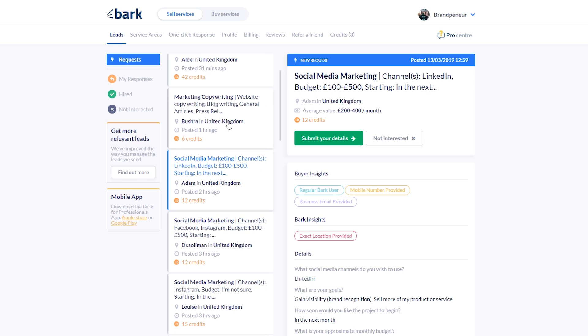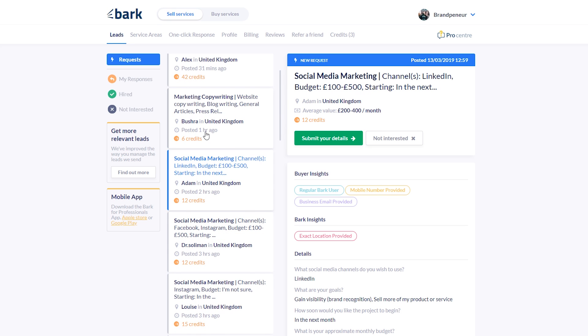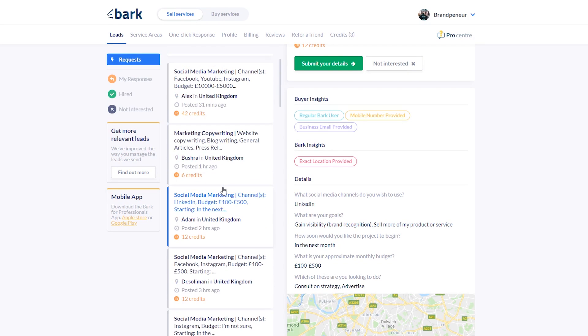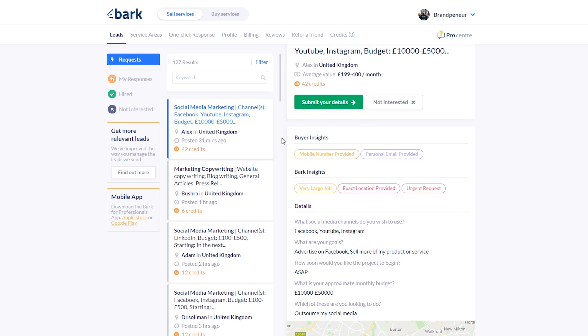Let's look at a specific listing. Here it says 'social media marketing' — a job posted by someone called Alex in the UK, posted 31 minutes ago, costing 42 credits. There are quite a lot of jobs added every single day on this platform, so it's a good way to get regular consistent leads. The buyer insights tell you exactly what you get when you pay the credits — in this case, access to their mobile number and email address. You want to make sure you always get their mobile number, because you can call them right away within seconds.